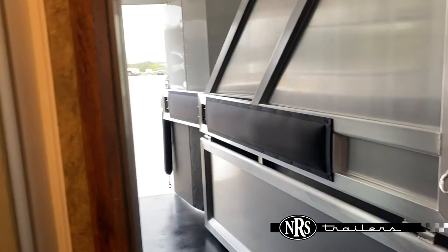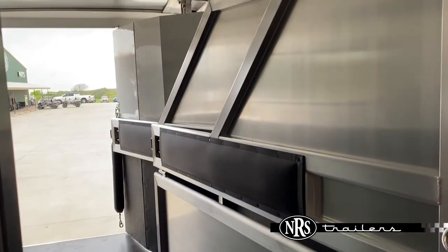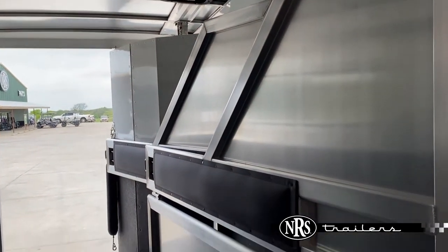In the horse area, you have a walkthrough door into that with the stud divider and padded dividers. If you need more information on this trailer, contact any of our sales staff at NRSTrailers.com.